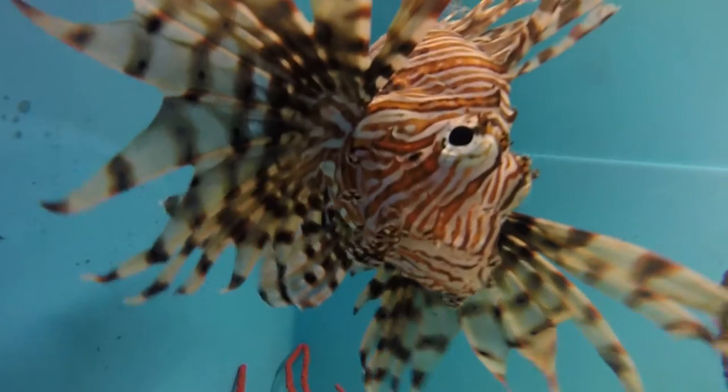These predators are voracious. They are indiscriminate eaters. If it fits, they'll eat it. If it goes in their mouth, it goes in their stomach — they're happy.